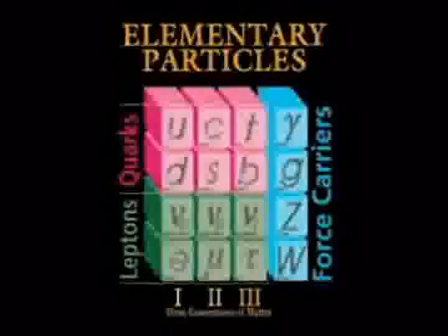These particles have been discovered over the last century, pretty much. The first one, the electron, was discovered in 1897. And the last one, this thing called the tau neutrino, in the year 2000.